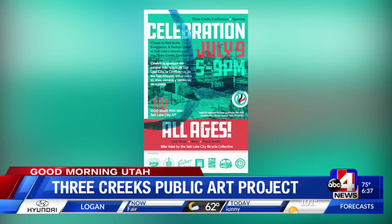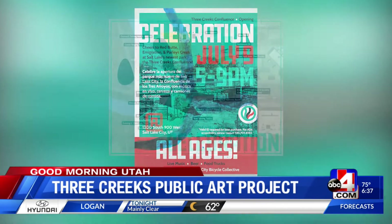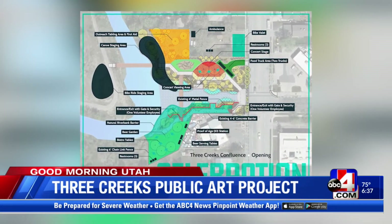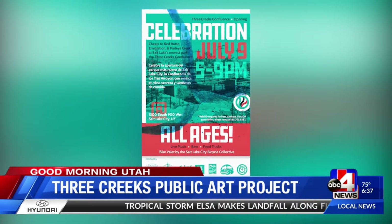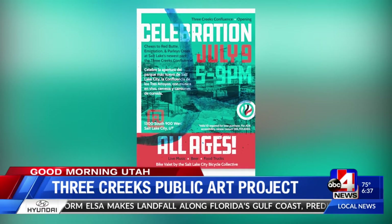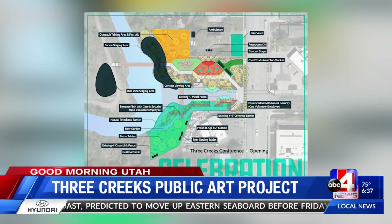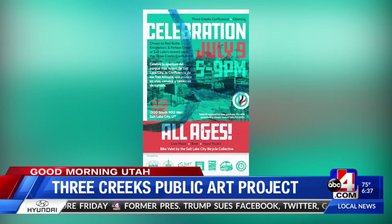Everybody's invited to the public opening and community celebration of the Three Creeks Confluence Park. Come join us at the park tomorrow, Friday, July 9th, from 5 to 9. There will be live music, food trucks, a beer tent, canoe rides around the park, and cultural performances. We invited all the artists participating in the project to be there around 7, but from 5 to 9 you can come hang out and celebrate this new park here in Salt Lake.